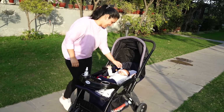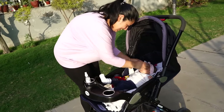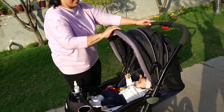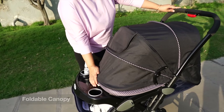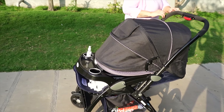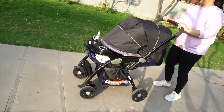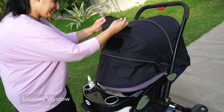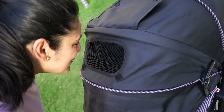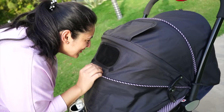Meinne generally dekha hai ki babies jab lambe time ke liye walk ke liye jaate hain toh woh pram mein hi so jaate hain. Ya kai baar bahut hi sunny hota hai bahar, ya bahut windy hota hai, toh us time pe bhi is pram mein yeh jo bada sa canopy diya hua hai, ye aapko bahut helpful lagega — ye poori coverage provide karta hai from light, from wind. Aur saath hi isme ek peekaboo window hai jis se you can keep checking on your baby. Agar baby isme so bhi jata hai toh aap isko pura cover kar sakte ho, ek dark effect create kar sakte ho taaki baby disturb na ho. And I also love the wide wheels that this pram has.